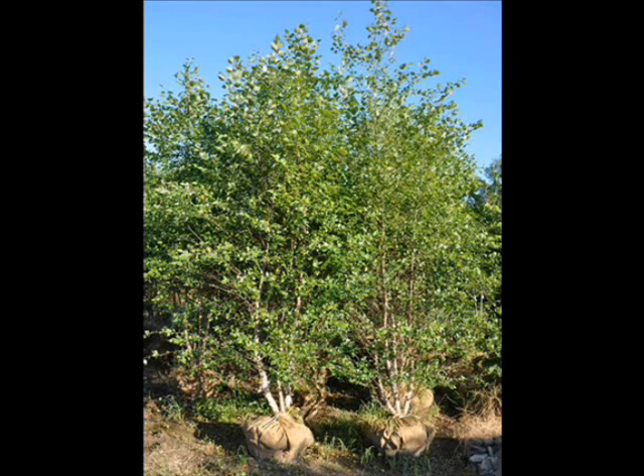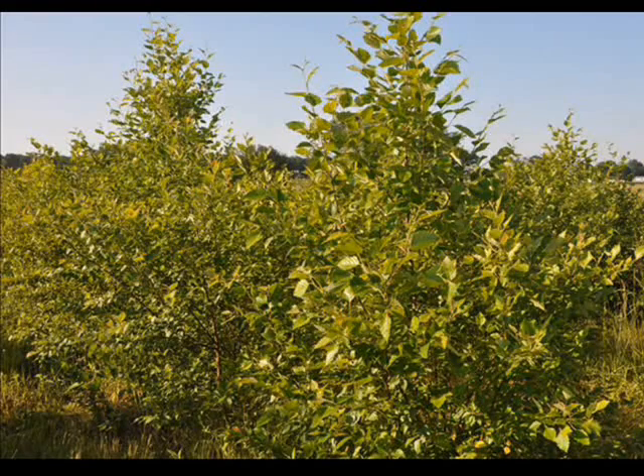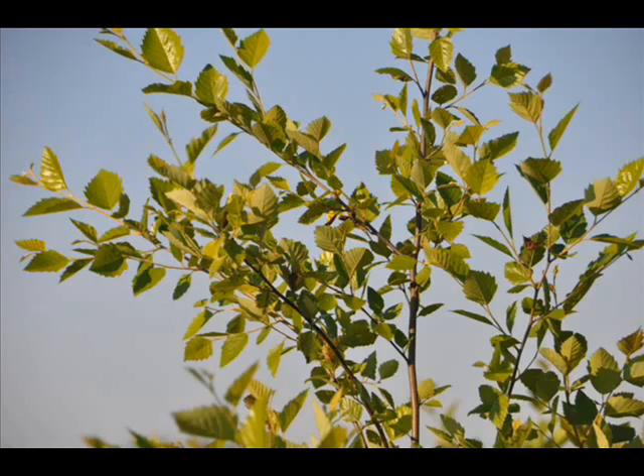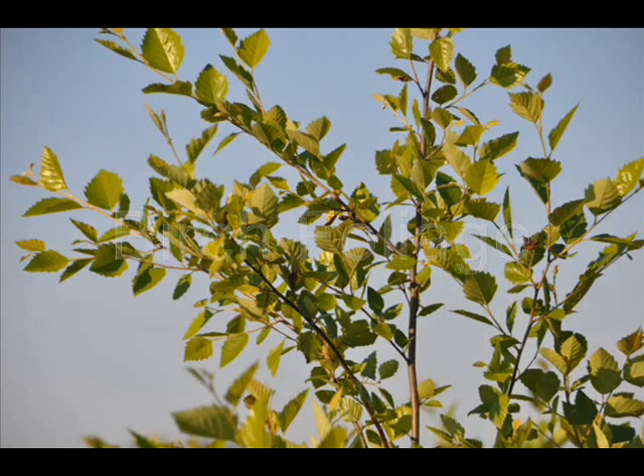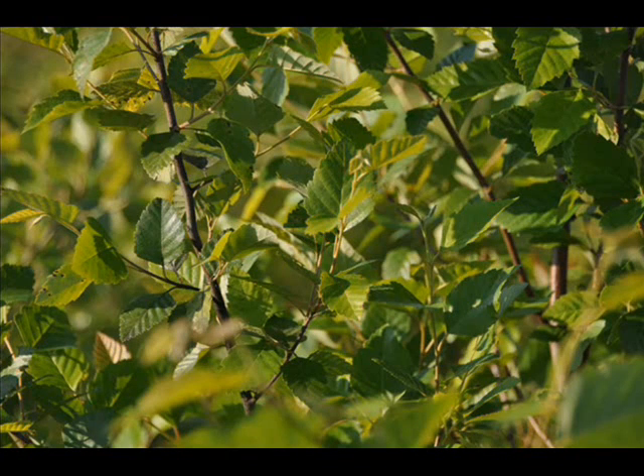The river birch grows under a wide range of conditions. It takes full sun to full shade, and it can live in highly acidic to slightly alkaline clay, loam, or sand. It is somewhat drought-resistant, but grows best in moist soils and tolerates wet soils.